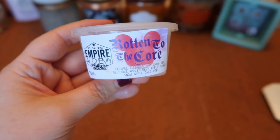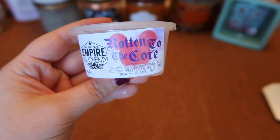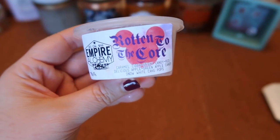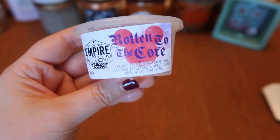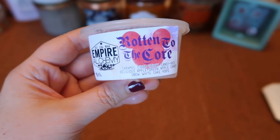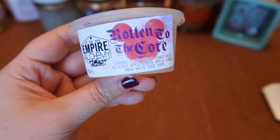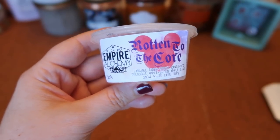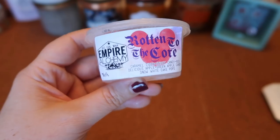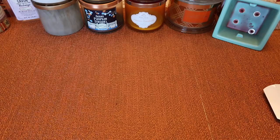Last but not least for wax is Empire Alchemy's Rotten to the Core — caramel cider, sticky candy red delicious apple, green apple candy, and Snow White cake pops. Like apple goodness — you get the tart green apple and the sweet caramel apple, just a hint of bakery, really nice blend. Not overly sweet. The strength and throw was about a seven and a half for half the scent shot in my 20-watt warmer. The downside is it only lasted about five to six hours before the scent completely went away, which is unusual for her wax. Still a nice enough scent that I would repurchase.